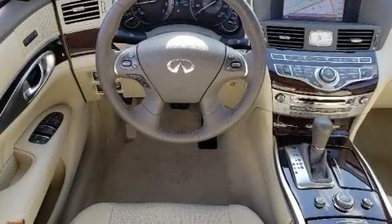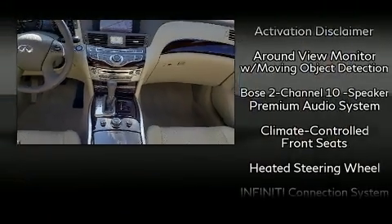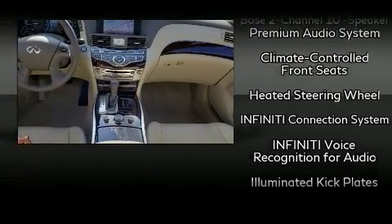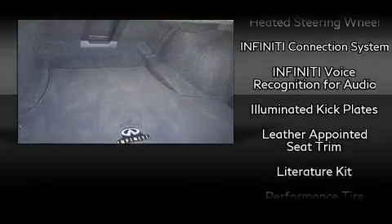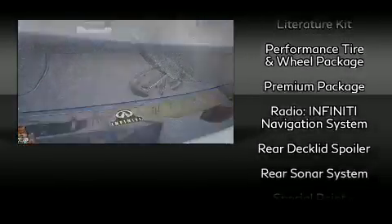The power moonroof opens up the cabin to the natural environment. Premium sound drives 10 speakers, providing you and your passengers a sensational audio experience. Side curtain airbags deploy in extreme circumstances, shielding you and your passengers from collision forces.